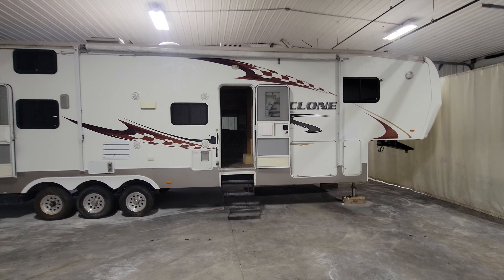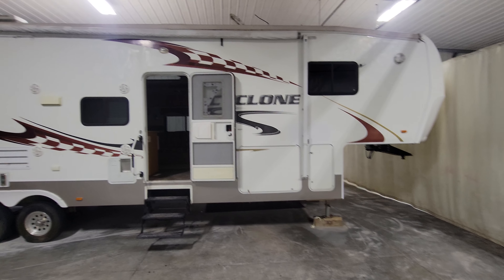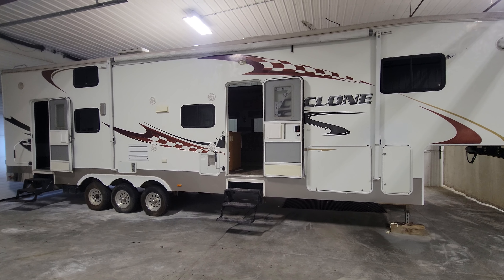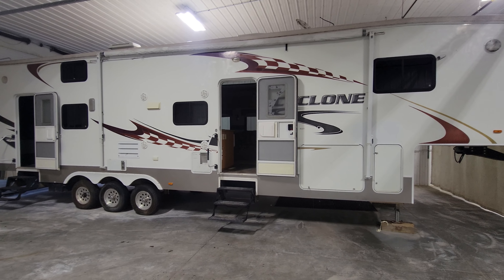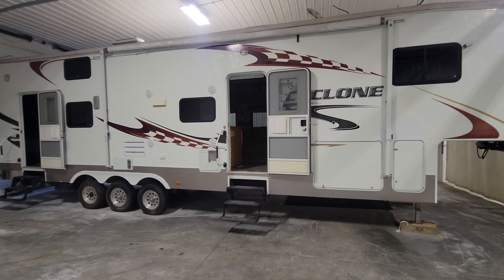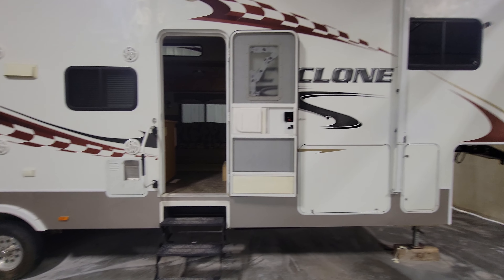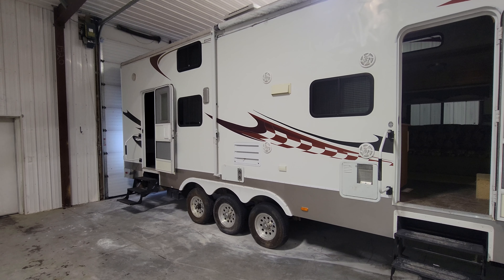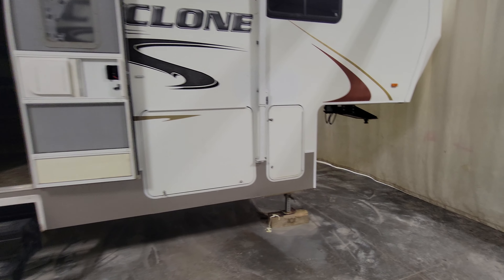Hello, my name is Jaden. I just wanted to do a little walk-around tour video of our Cyclone 39-foot fifth wheel toy hauler that we have for sale. This is a tri-axle unit, a nice big RV ready to take you and your family pretty well anywhere that you want to go.